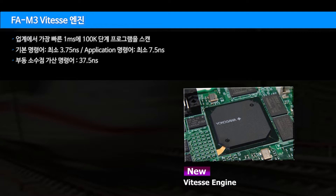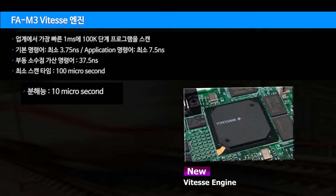Floating point tab instructions execute in 37.5 nanoseconds. Minimum scan time is 100 microseconds, with a resolution of 10 microseconds.